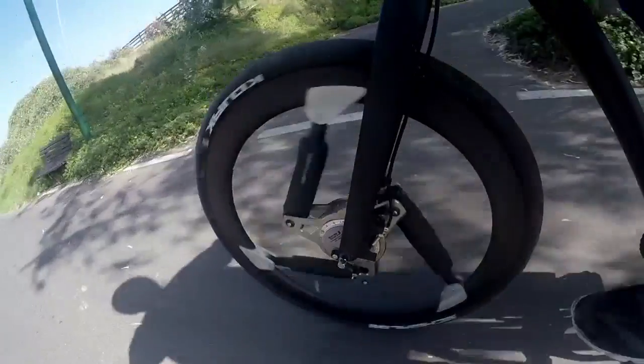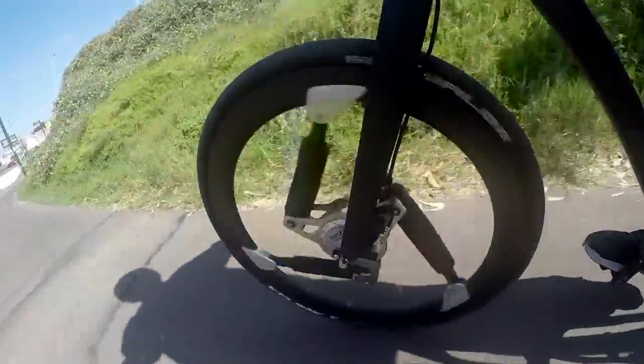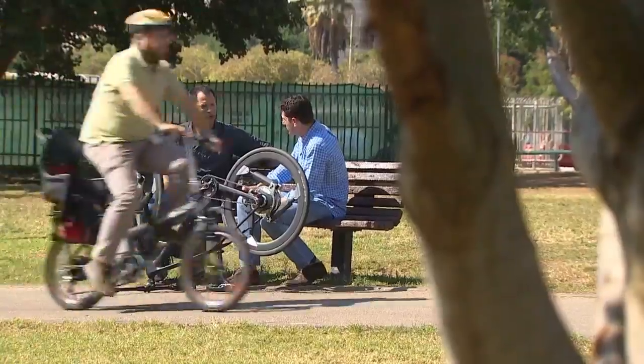What you basically see here is a suspension system — a very, very advanced, complicated suspension system which sits inside of a wheel. The wheel fundamentally works.